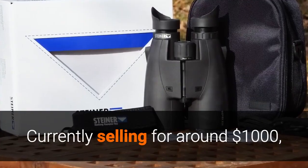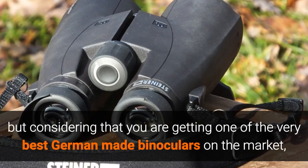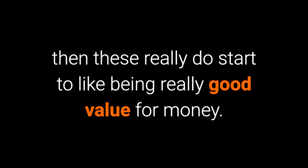Currently selling for around a thousand dollars, you could never describe the Steiner HX 15x56 as cheap. But considering you're getting one of the very best German-made binoculars on the market, they really do start to look like very good value for money.